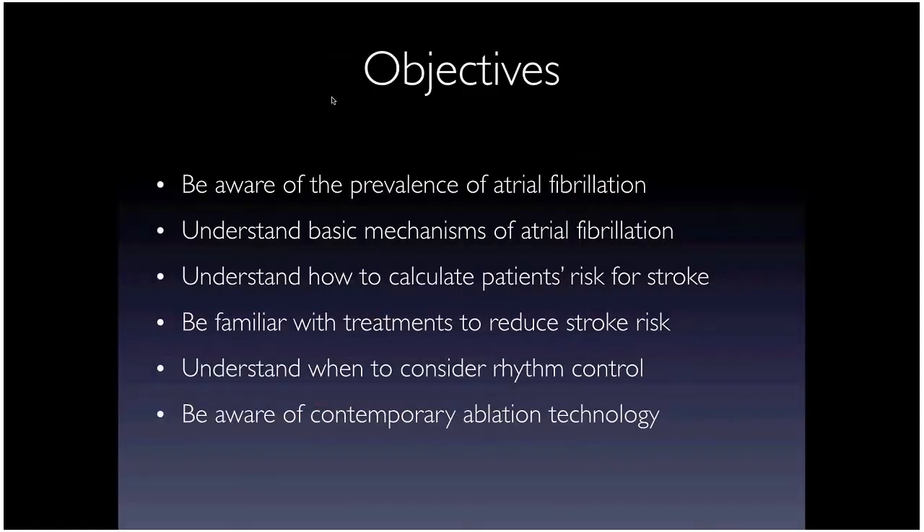The objectives today are to be aware of the prevalence and economic burden of AFib, understand basic mechanisms in AFib physiology, understand patient risk of stroke and how we calculate and stratify that, understand current treatments for stroke risk reduction, when to consider a rhythm control strategy, and some contemporary ablation technology.